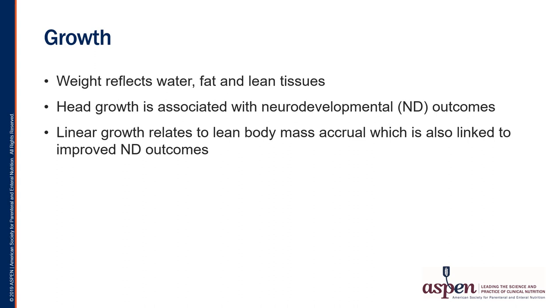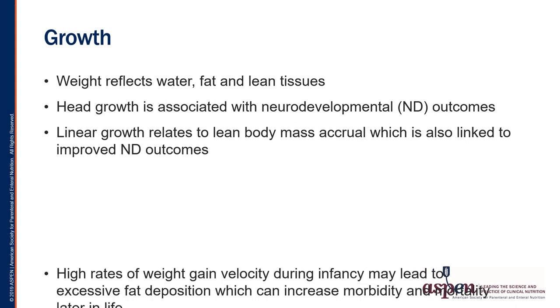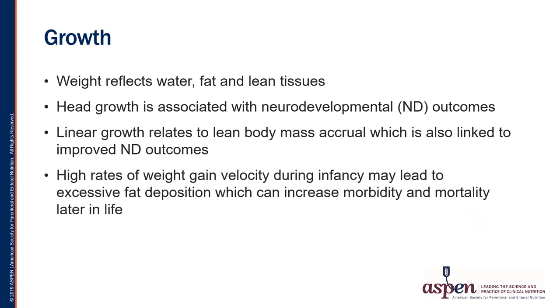Ensuring that growth curves are followed and infants are tracking their own trajectory lets us know if we are doing our job correctly. Conversely, high rates of weight gain velocity during infancy may lead to excessive fat deposition, which can increase morbidity and mortality later in life. So ensuring that we are providing the right nutrition to meet growth goals during the NICU stay is essential to ensure better outcomes.